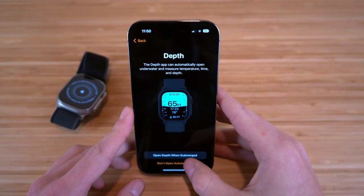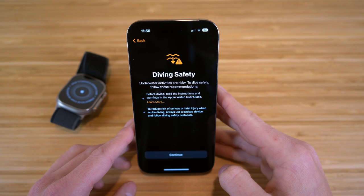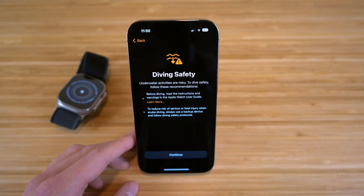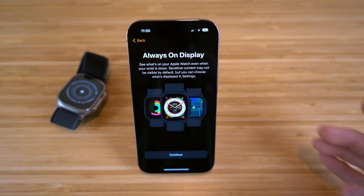There's a diving safety notice that gives you a heads-up about underwater activities being risky, so just be safe when using the depth app with your Apple Watch Ultra. Let's click continue.